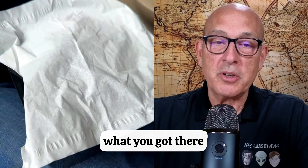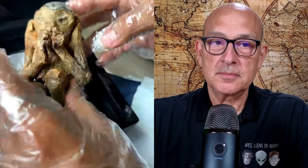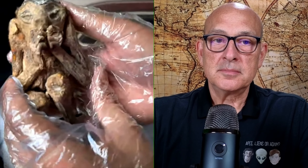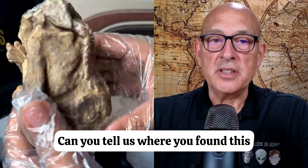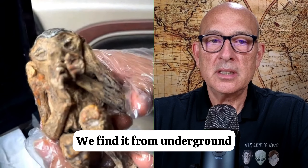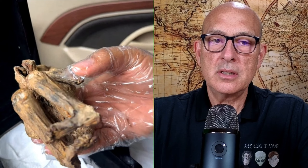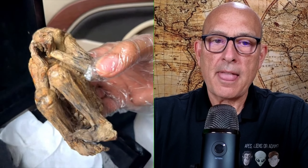So go ahead and show us what you got there. Can you tell us where you found this? We find it from underground. Approximately how deep underground? One and a half meters.